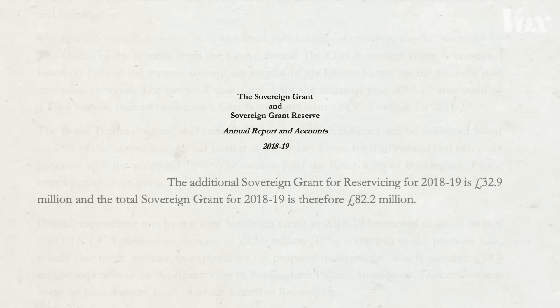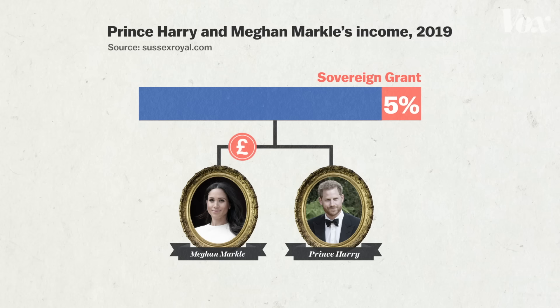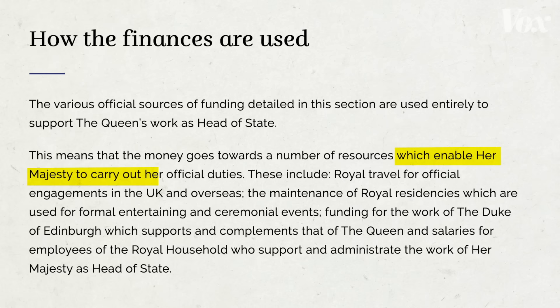Between 2018 and 2019, the sovereign grant amounted to about £80 million. We don't know exactly how much went to Harry and Meghan, but it accounts for 5% of the couple's income as part of their royal titles. The other 95% comes from the Duchy of Cornwall. The sovereign grant funding doesn't go into the royal family's pockets — it's supposed to enable Her Majesty to carry out her official duties: to travel, to pay her staff, and to maintain the royal residencies.